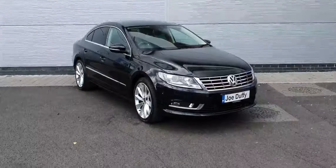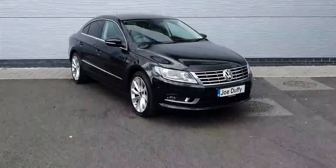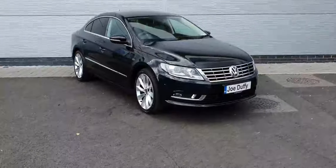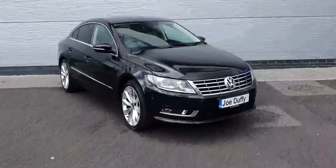Hello everyone, this is Cosmo from Jotofinort. Here we have a lovely example of a 2015 Volkswagen Passat CC GT with a 2-litre TDI diesel engine producing 150bhp. This car comes with a 6-speed manual transmission and its finishing is stunning metallic black. And you can see that this car is in a miraculous condition.